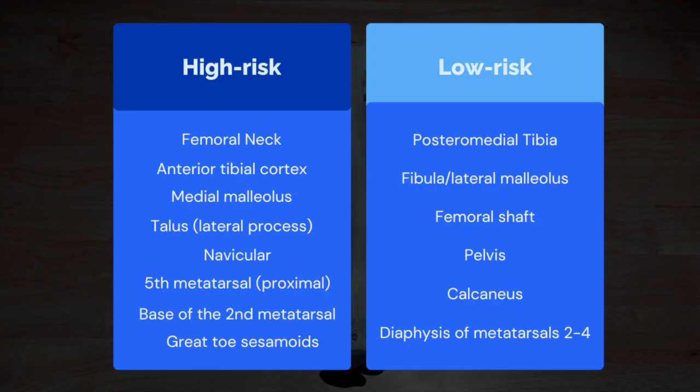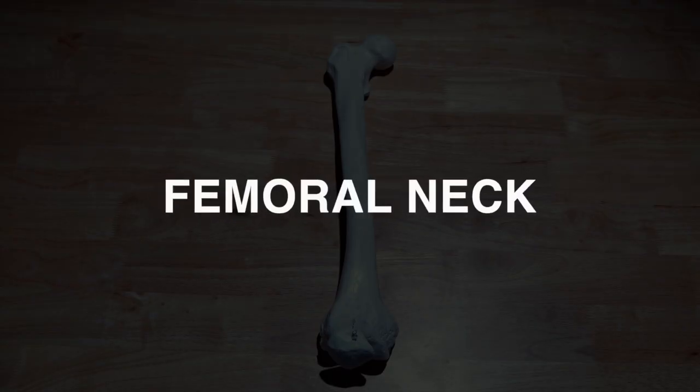We break down bone stress injuries into high-risk and low-risk locations based on their potential to heal on their own and their likelihood of having further complications. The femoral neck is a high-risk location, while the femoral shaft is categorized as a low-risk location. Let's break down how the femoral neck shows up first.